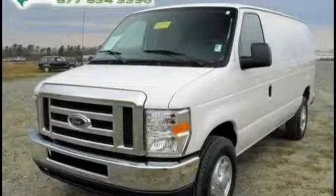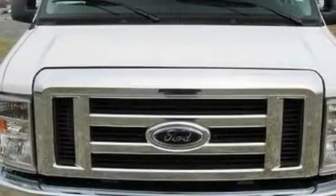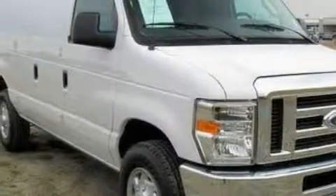This is a 2010 Ford EconoLine. Complementing this Ford's contemporary styling is a stunning array of desirable features, which include a power outlet, an adjustable steering wheel, an anti-lock braking system, a full-size spare tire, and this vehicle has fewer than 1,000 miles on the odometer.